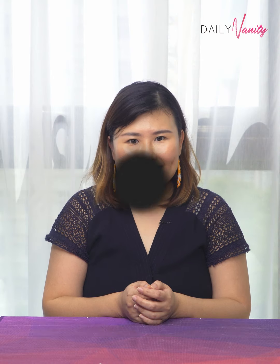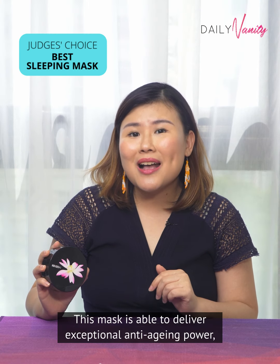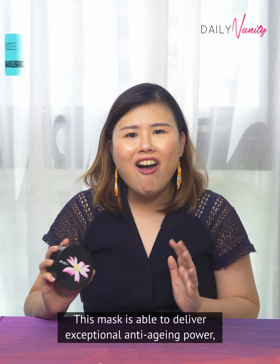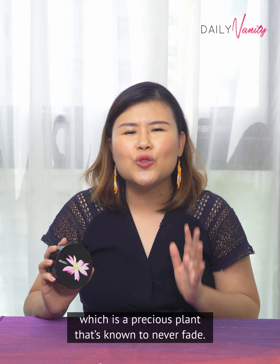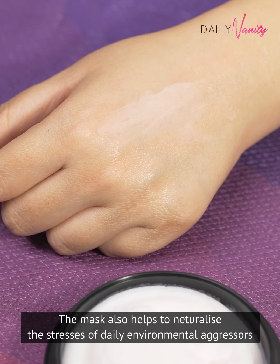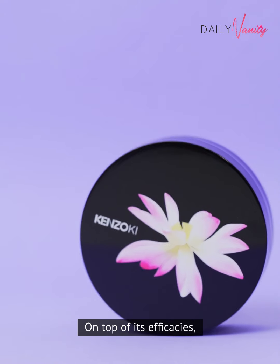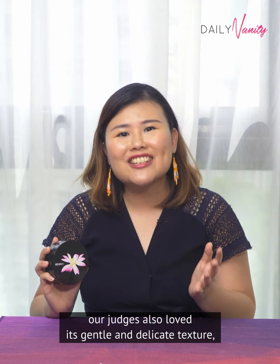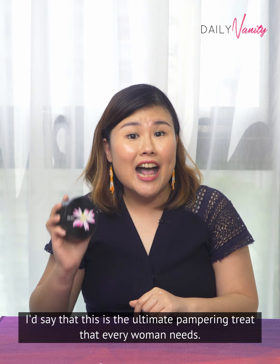The next product is Kenzoki Bell Dijon Dream Night Mask. This mask is able to deliver exceptional anti-aging power, all thanks to its star ingredient, the sacred lotus, which is a precious plant that's known to never fade. The mask also helps to neutralise the stresses of daily environmental aggressors so that your skin can look firmer, smoother and fresher. On top of its efficacies, our judges also loved its gentle and delicate texture which absorbs rapidly into skin. I'd say that this is the ultimate pampering treat that every woman needs.